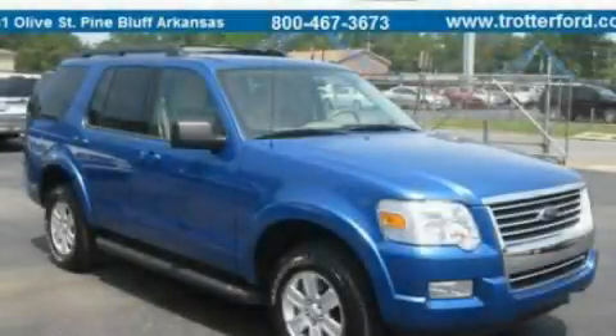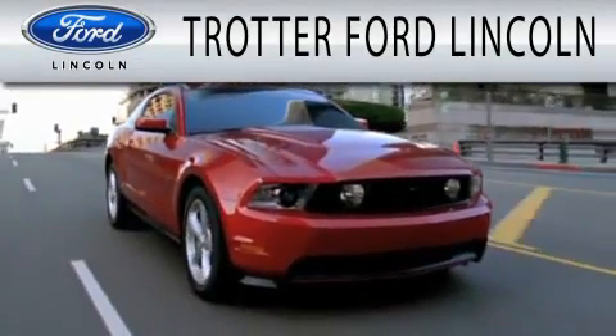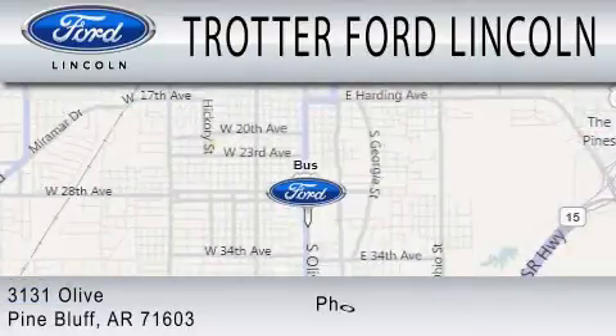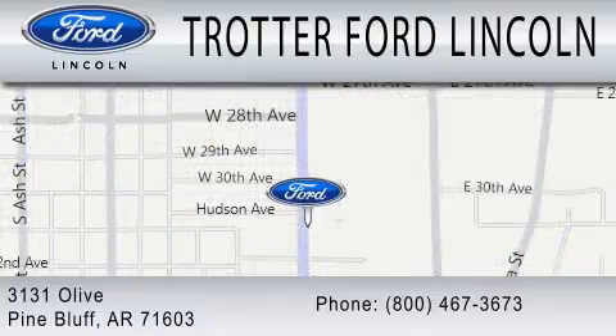We invite you to contact us today to learn more about this vehicle. Trotter Ford is dedicated to doing everything possible to ensure that the experience you have selecting your next vehicle is as pleasant as possible. We're located at 3131 Olive in Pine Bluff. Congratulations!